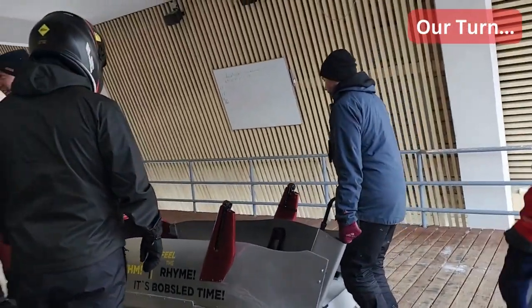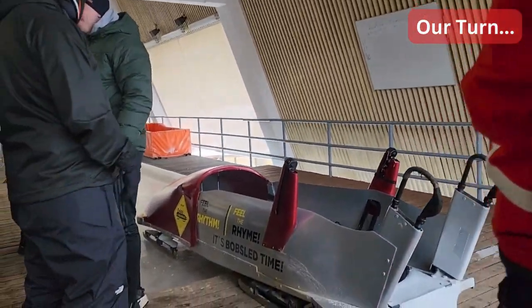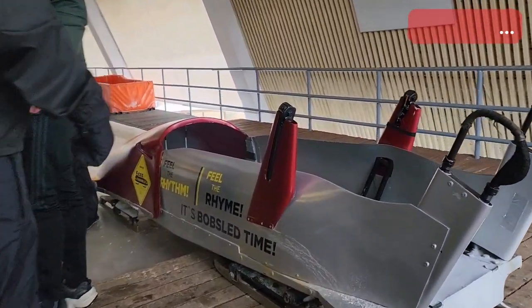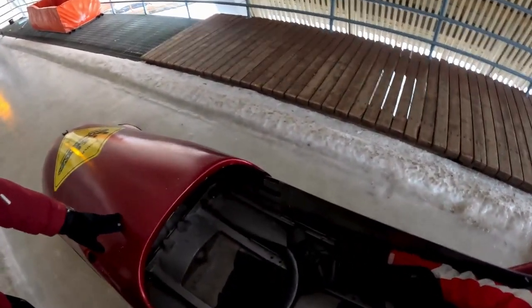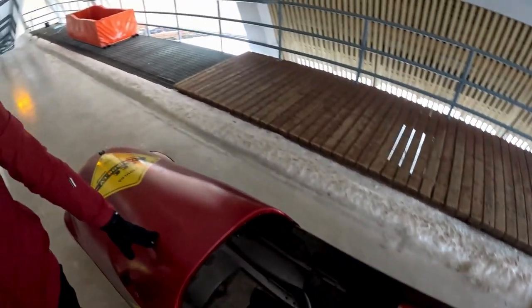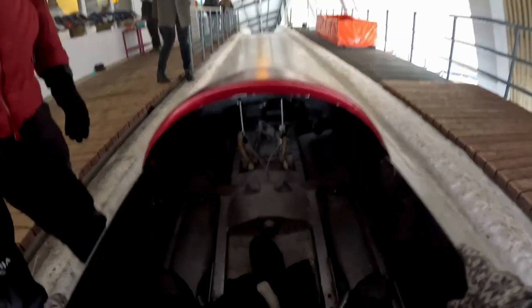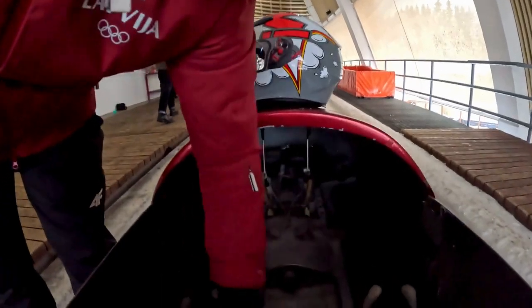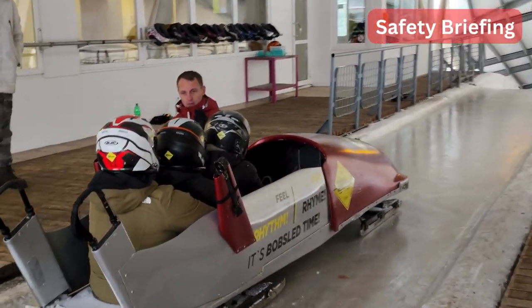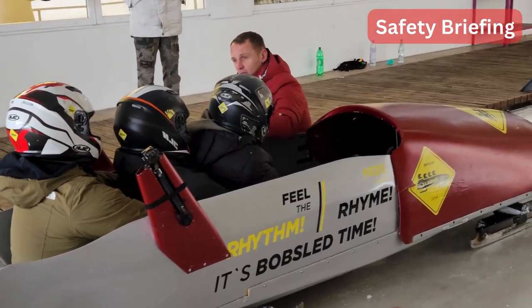Now it was our time. We got seated in the bobsleigh — the instructor showed us our places and how to hold on. A professional instructor explained the rules and was very knowledgeable and accommodating.